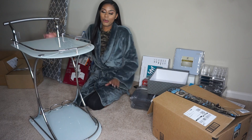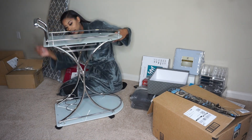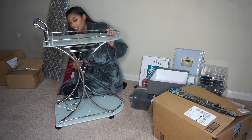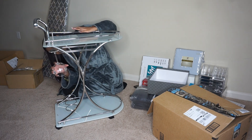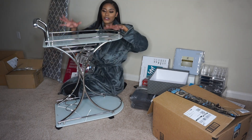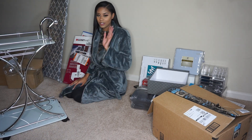This is the last thing I'm showing here — everything else is already put away. It's a wine cart! There are little spaces for wine bottles, and the glasses hang here. You can also put an ice bucket or a little fruit salad on it. Super cute!